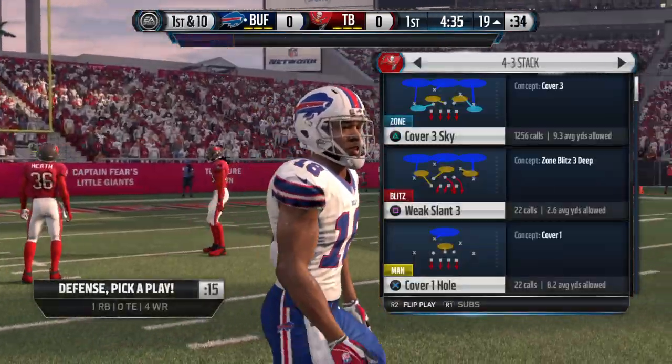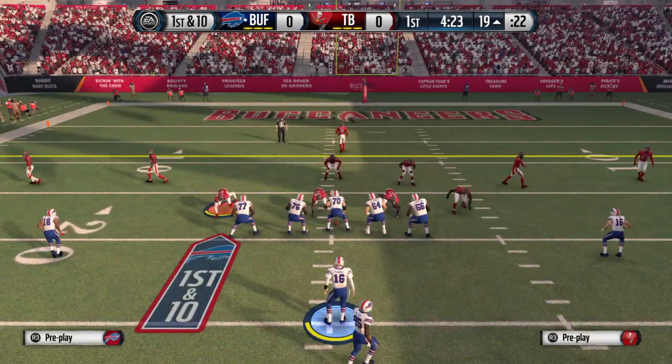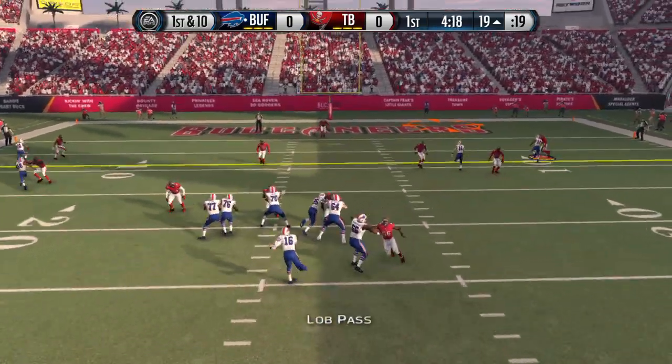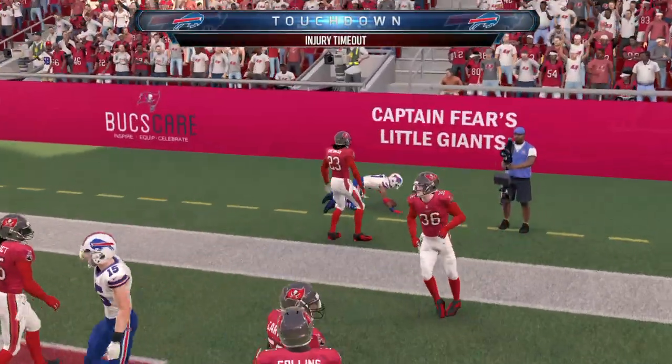He's got talent. This receiver can make the catches when you throw it his way. I think his talent, the way offenses are designed and the rules of the NFL, it makes guys like him almost unstoppable. Makes the grab. Touchdown.